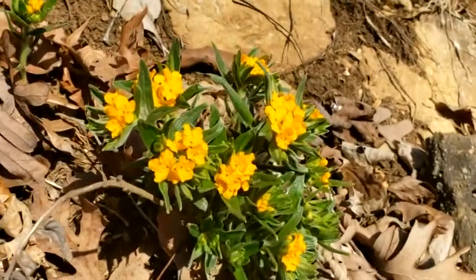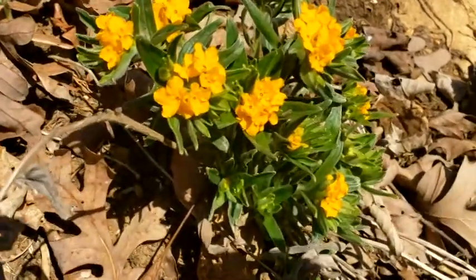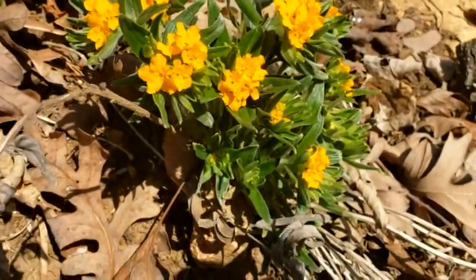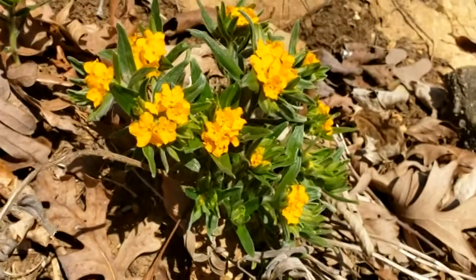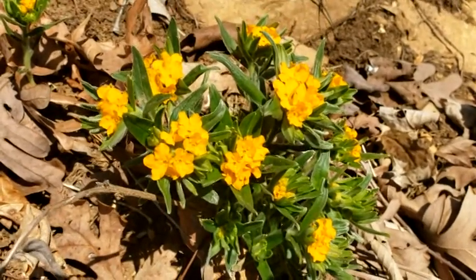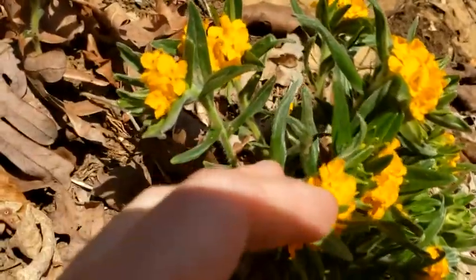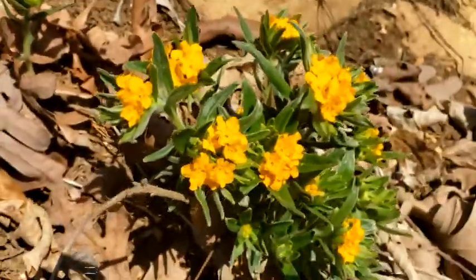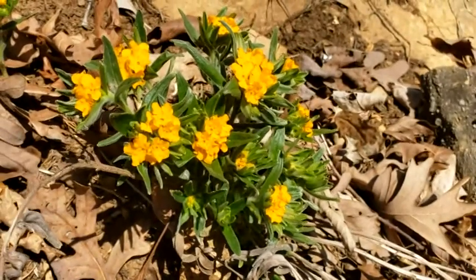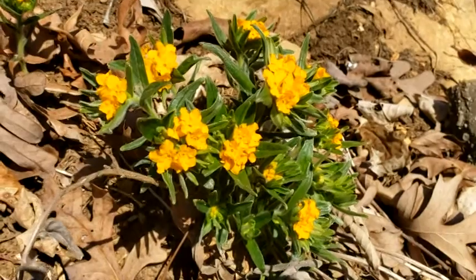This is one of my very favorite wildflowers. This is called Hoary Puccoon, and the scientific name is Lithospermum canescens. 'Hoary' means basically frosty, and if you look carefully at the leaves, it's got this whitish tinge, almost like it's been touched by frost, but it hasn't been. And 'puccoon' usually referred to a dye plant.